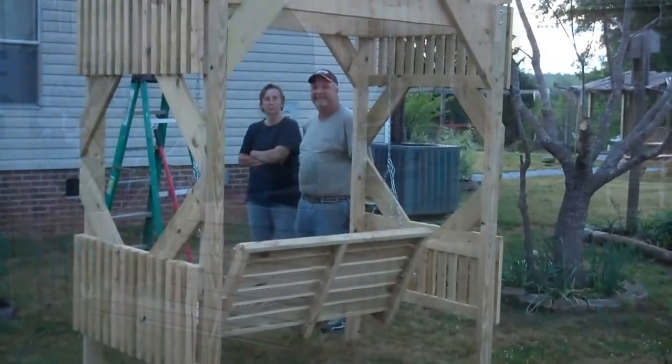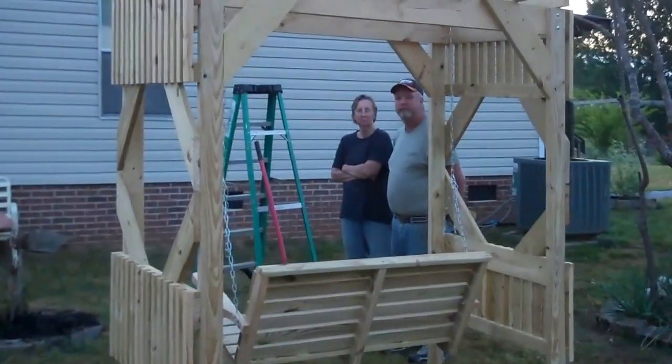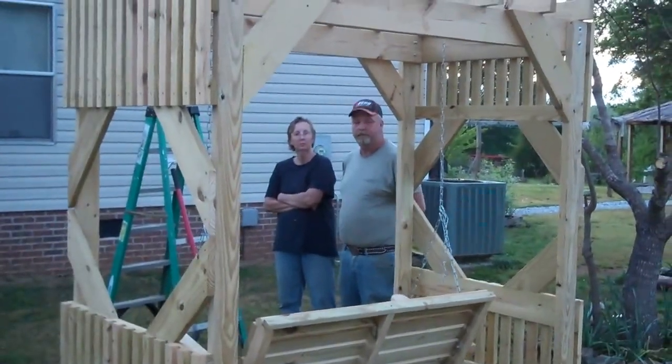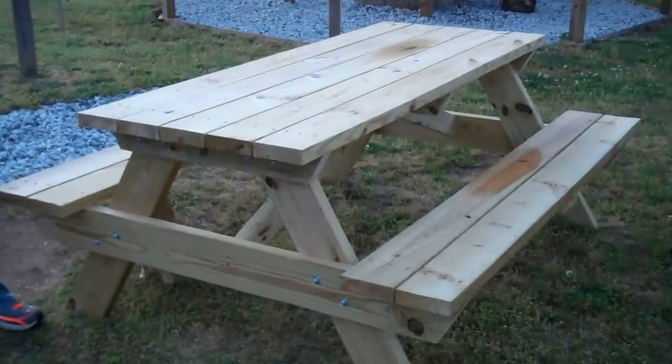We're going to go back in the backyard and show you a few more. This is the back view of it. Do you mind telling folks what you charge for this one? $350 — is that tax included? That's $350 total.